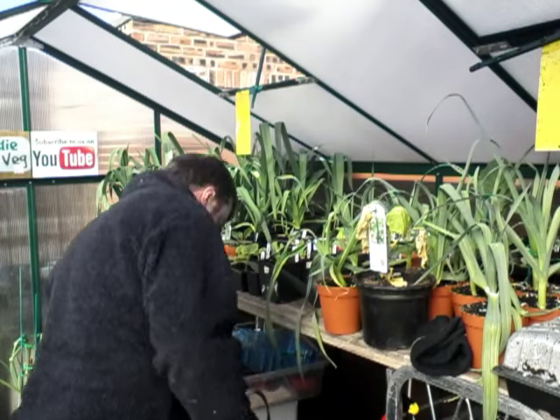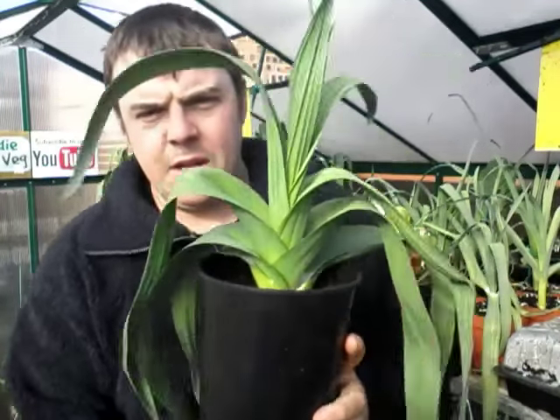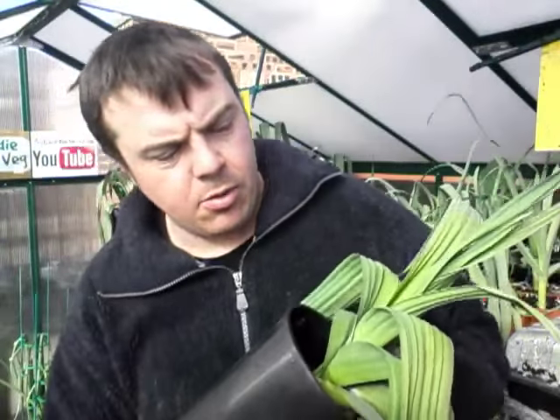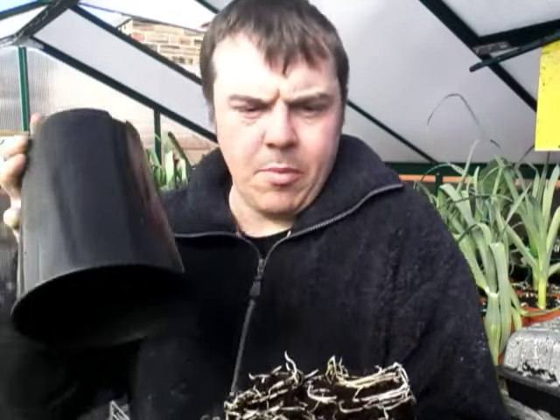I'll just show you my leeks. I don't know if you can see right down there - I've got a couple of the flags split at the bottom. But these are ready now. There's a couple of roots coming out the bottom there. I've got a good root structure on the bottom of them.